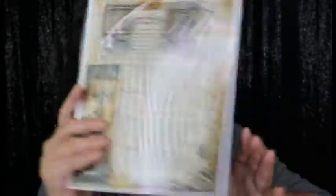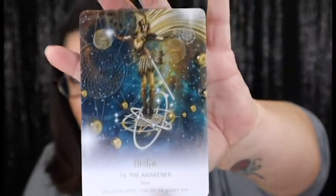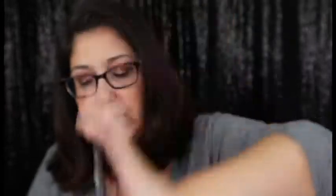It says the Witch's Bell. We're going to put that down to see what else is inside the box. We are going to pull out our Oracle card, and this one says Elektra the Awakener — 'Rise. Out of the ashes, I rise like the golden sun.' That really resonates with me. I could say that for me a thousand times, and it is absolutely gorgeous.